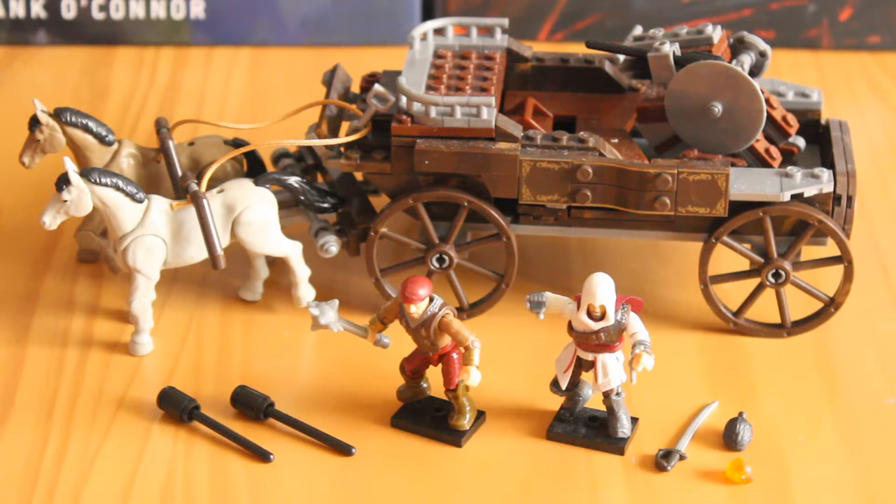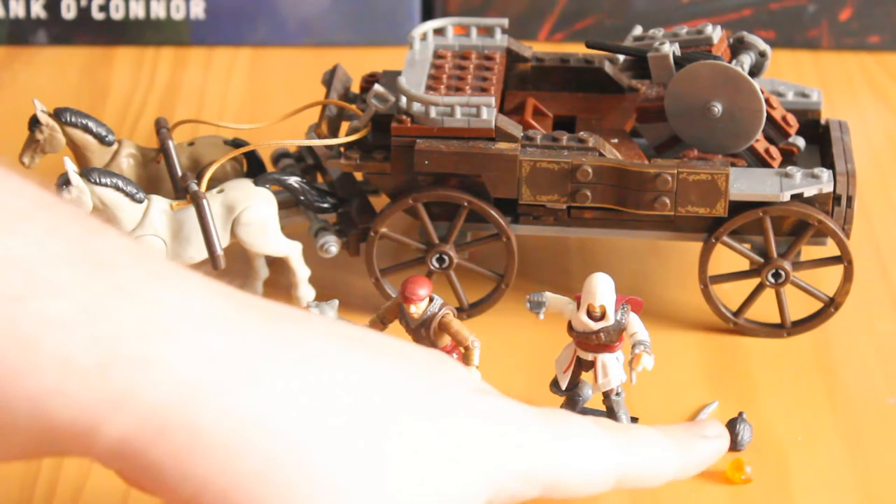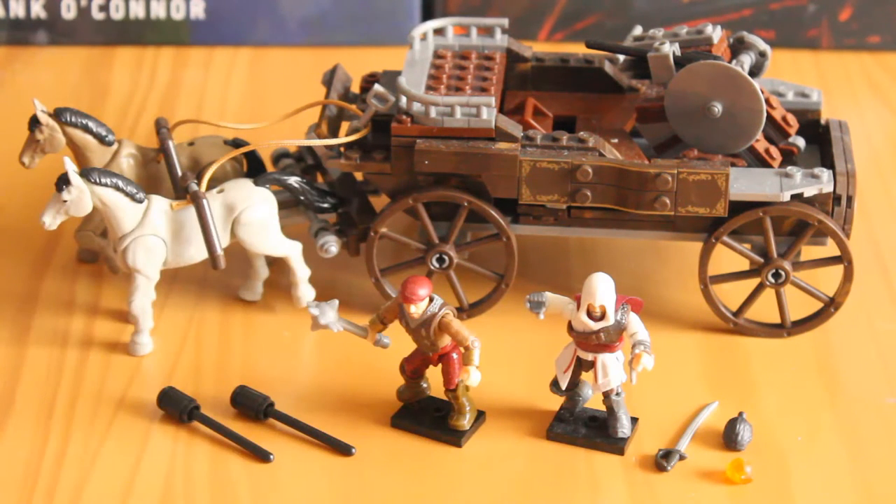To break it down: these are missiles for the turret to replenish after it's fired one shot. You also get a sword, a piece of Eden, and a harpe that can be used on Ezio, which we will go into detail on in a second.